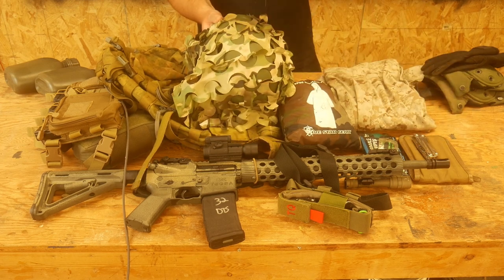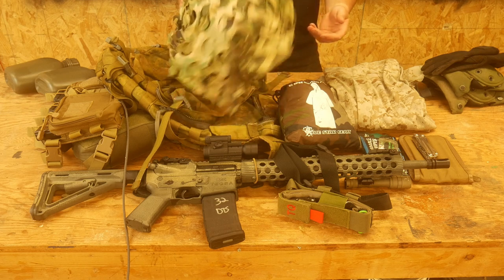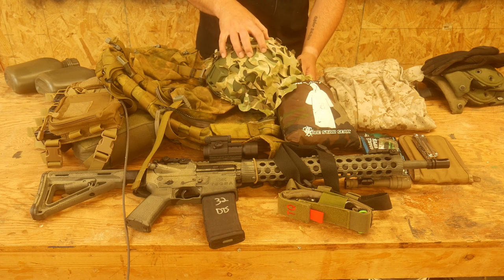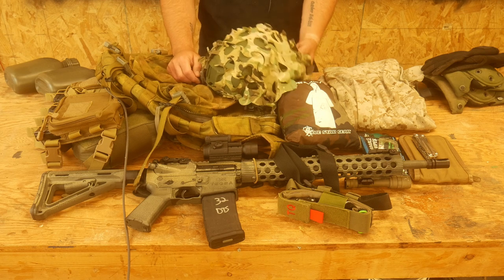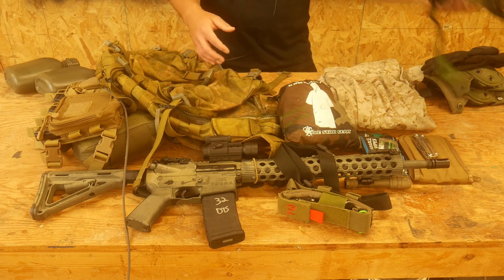Some kind of cover. Again, this is representative — this is just a bump helmet. You can have a boonie hat, a ballistic helmet, a bump helmet, or even just a baseball cap — whatever your preferred thing is. I would highly recommend at least a boonie hat because those do a really good job of protecting you from the sun. When you're out two days in a row for eight hours at a stretch, you don't want to get sunburned. So some kind of cover for your head is important.